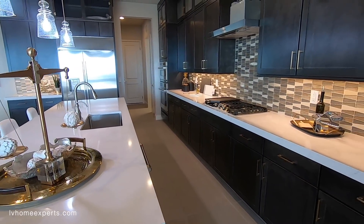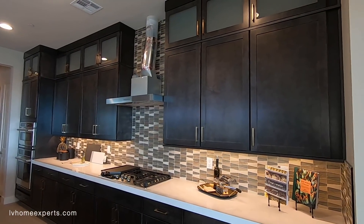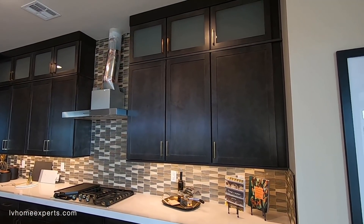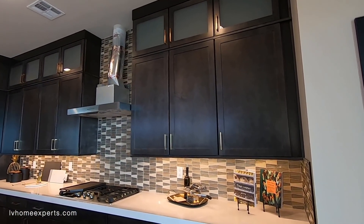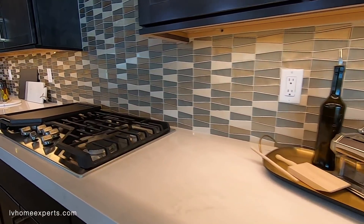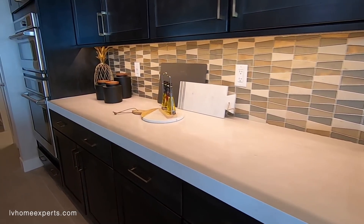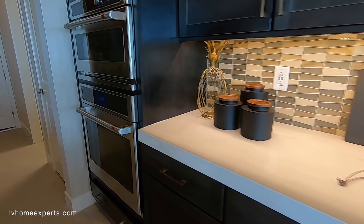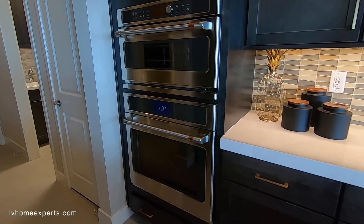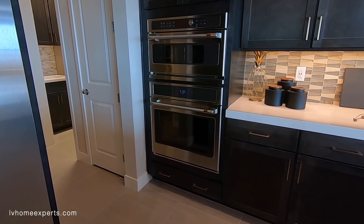I think these are Cafe appliances — not too sure, I'm going to have to take a look. Wow, look at these cabinets — that thing is gorgeous. Love the LED lights underneath. Oh, these are Cafe appliances. I believe Cafe is the higher version — I think it was Kenmore. Let me know in the comments below, I could be wrong.